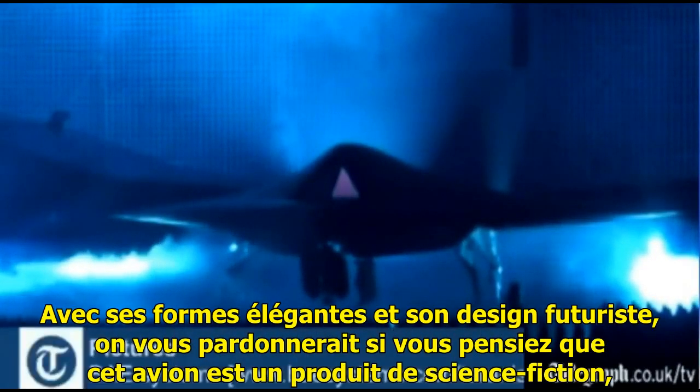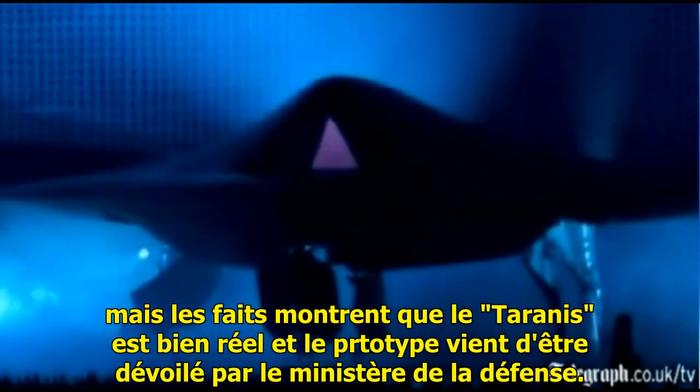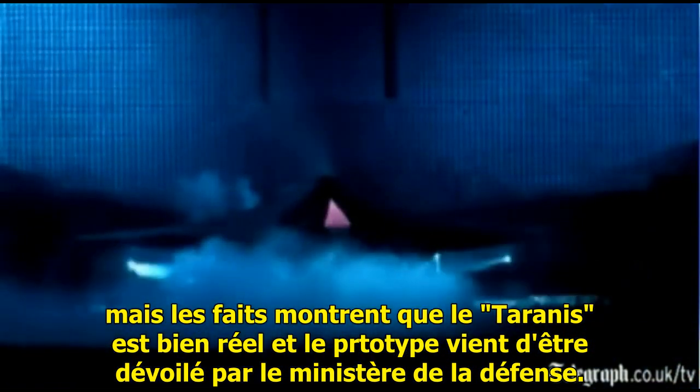With its sleek shape and futuristic design, you could be forgiven for thinking this aircraft's a product of science fiction. But in actual fact, the Taranis is very real and the prototype's just been unveiled by the Ministry of Defence.